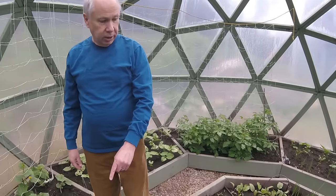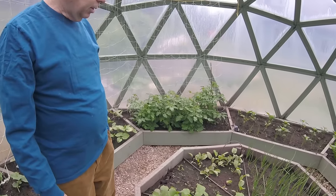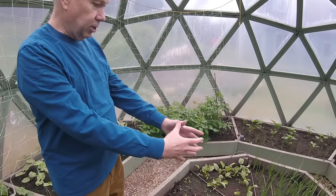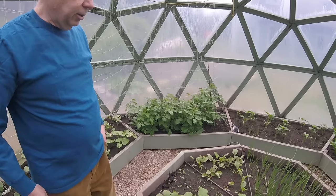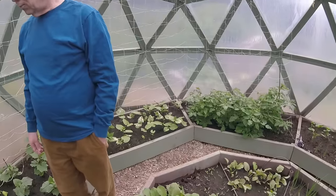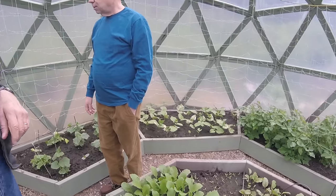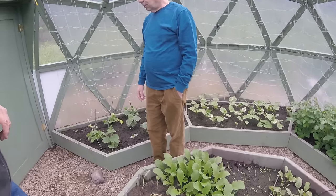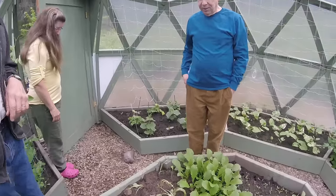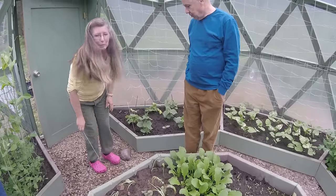Our first year when we did this she planted something — I can't remember what it was — but it just kind of took over this whole area. Oh, here she comes, she'll answer the questions. Come on in. This is her pride and joy.